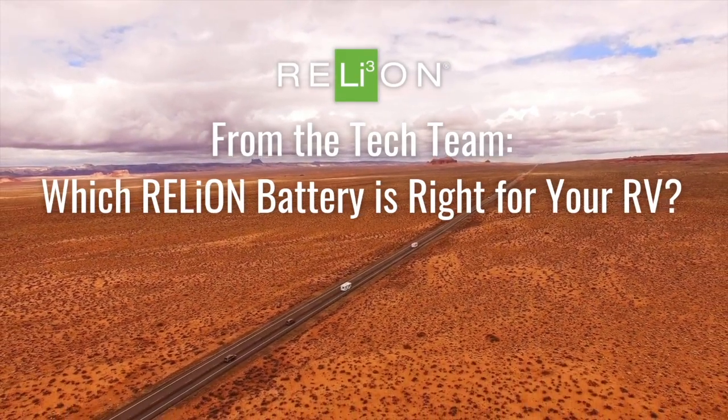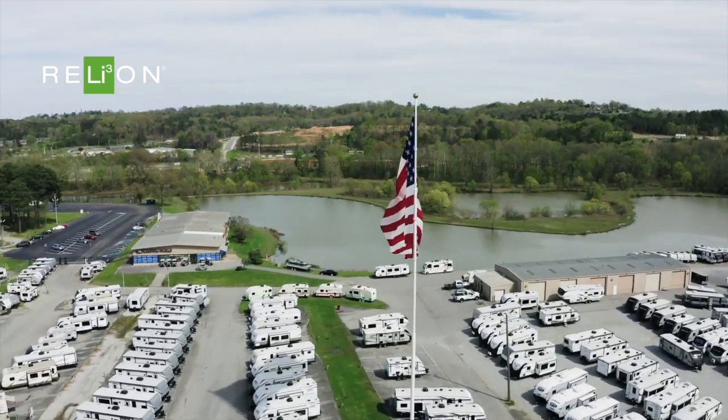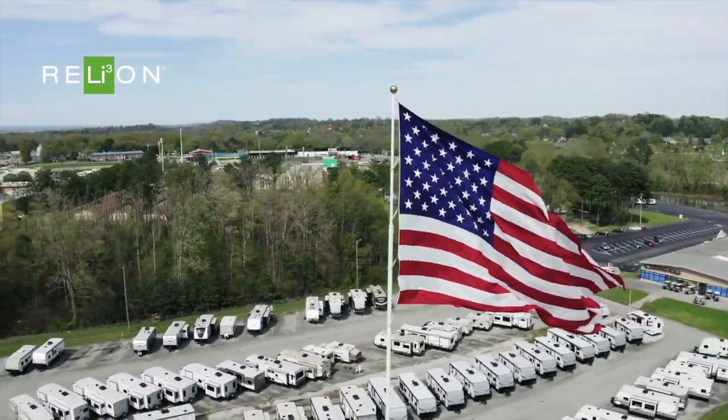As an RV owner, you likely know power is critical for your adventures. It may be challenging knowing which battery will provide you the power you need, especially with so many options available.